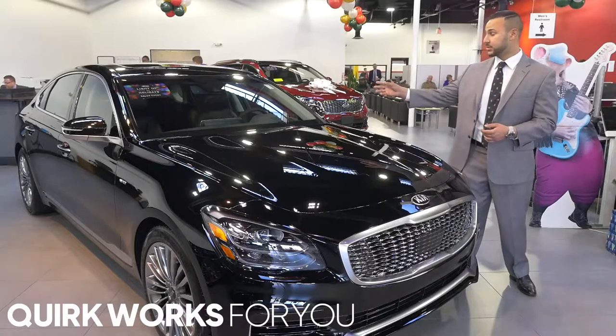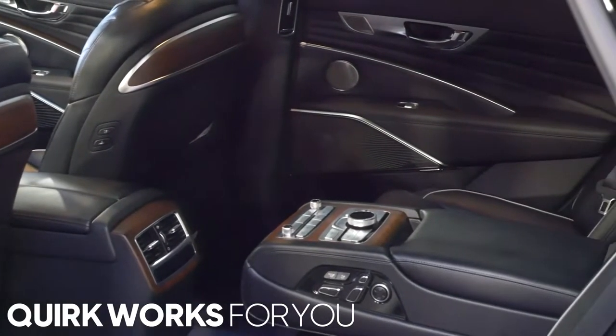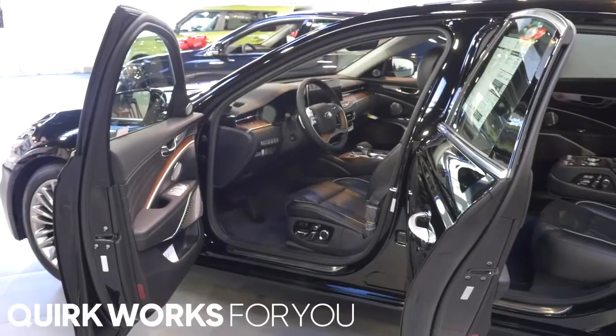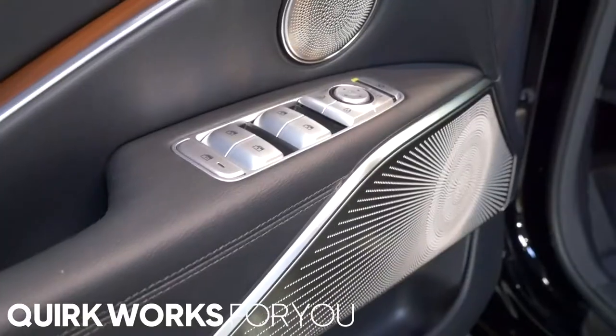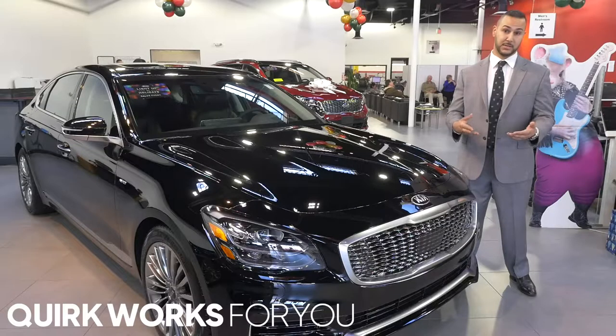Some of the key features is this one has a rare VIP package in the back. It allows you to recline your back seats, to contour your headrests and change the audio from the back seats itself. What's so special about this is it also has a 7 speaker surround sound Lexicon sound system in the car — that's what they use in the movie theaters.